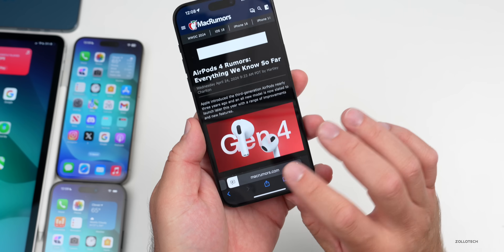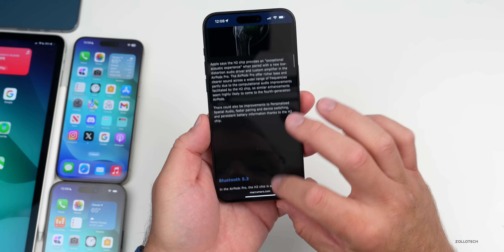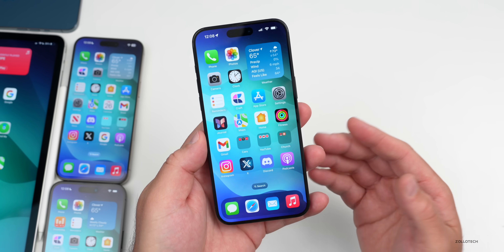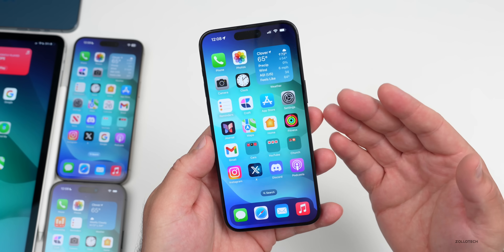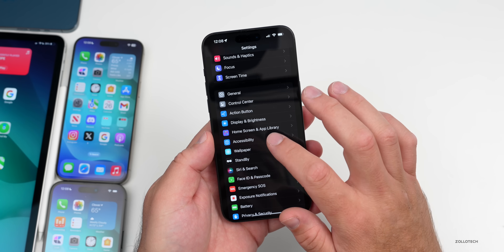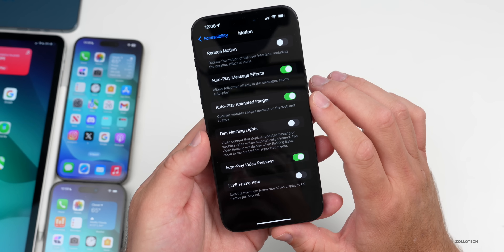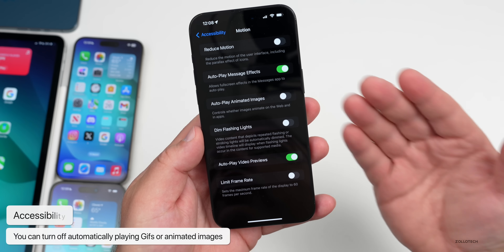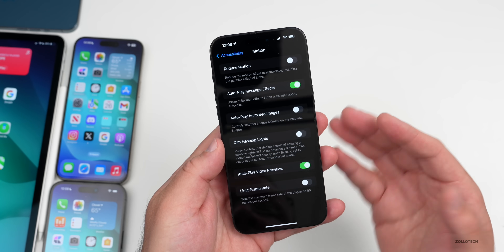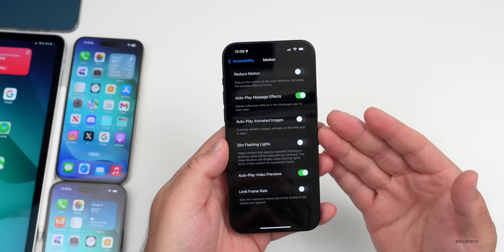Also in Safari, if you don't want GIFs or animated images to start automatically playing — which uses extra data and can be annoying, especially at work — you can turn this off. Go into Settings, then Accessibility, and under Motion you'll find 'Autoplay Animated Images.' Turn that off and they'll no longer autoplay. You can also disable video previews and reduce motion overall from the same menu.